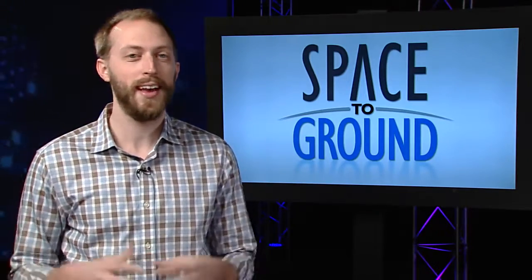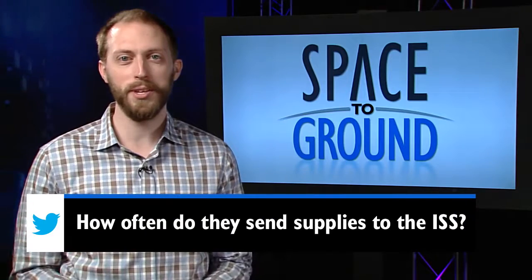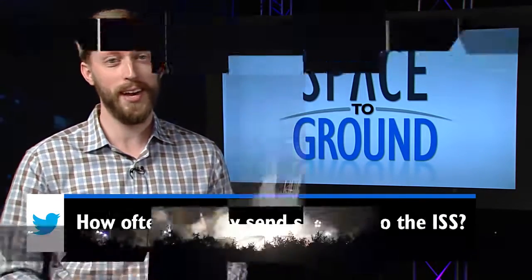Our Twitter question this week comes from Marcus in Mrs. Estevez's sixth grade class at Secaucus Middle School. Marcus wanted to know how often we send supplies to the ISS. Let's take a look at 2016 to find out.